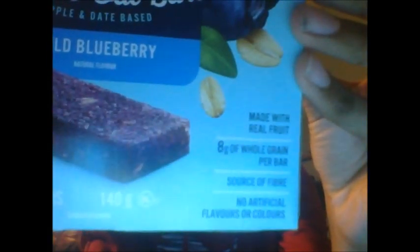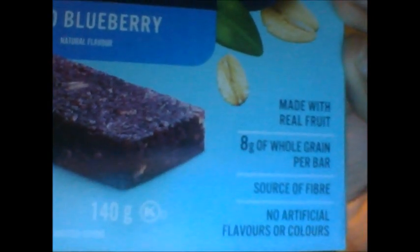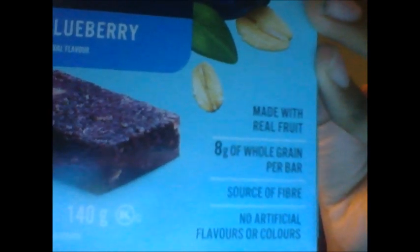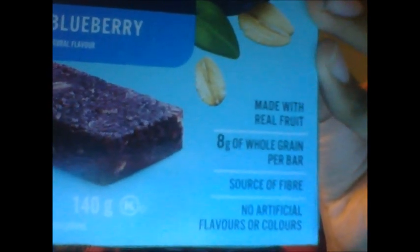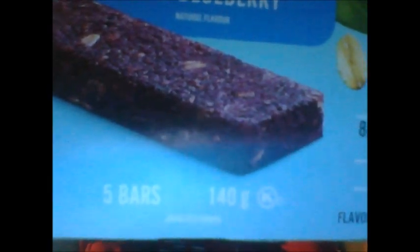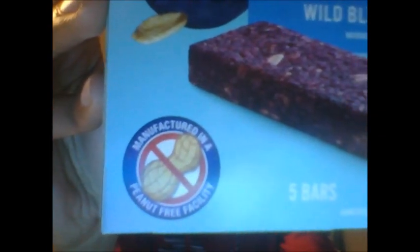As you guys can see, it is made with real fruit and it contains eight grams of whole grain per bar and it is a source of fiber. It contains no artificial flavors or colors. Over here you guys can see that it contains five bars in the box and contains 140 grams. And it is manufactured in a peanut free facility.